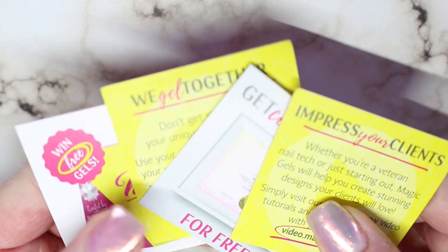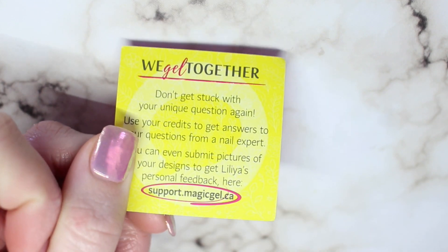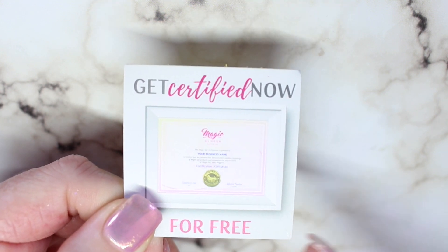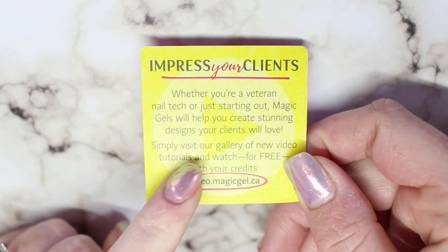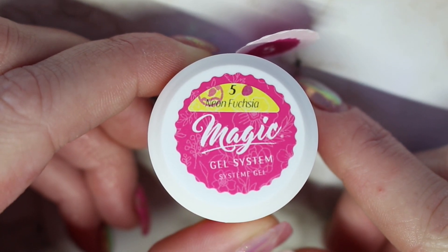Another cool thing that magic gel does is inside their boxes every one of them comes with four little cards. One is how you can win some free gels, another is a support card if you ever have any questions. Another lets you get certified with magic gel — it's more of a product certification, not an actual gel tech certification. And lastly there is a code for nail art videos they have online, so every single gel comes with a unique code giving you access to different videos. That is a really unique feature.